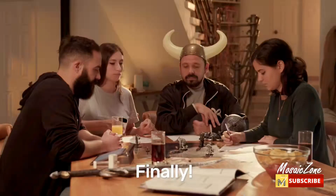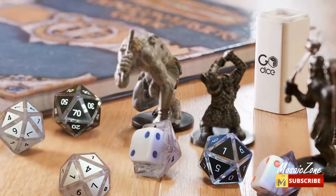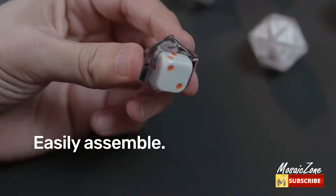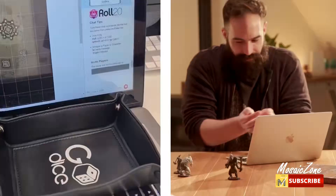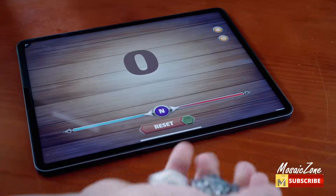Innovative technology: each die is equipped with 3D sensors, wireless connectivity, a colorful light system, and an instant 10-second charging solution that enables 2 hours of gameplay. The companion app serves as your digital interactive board to move pieces, make selections, and track your score as you play.